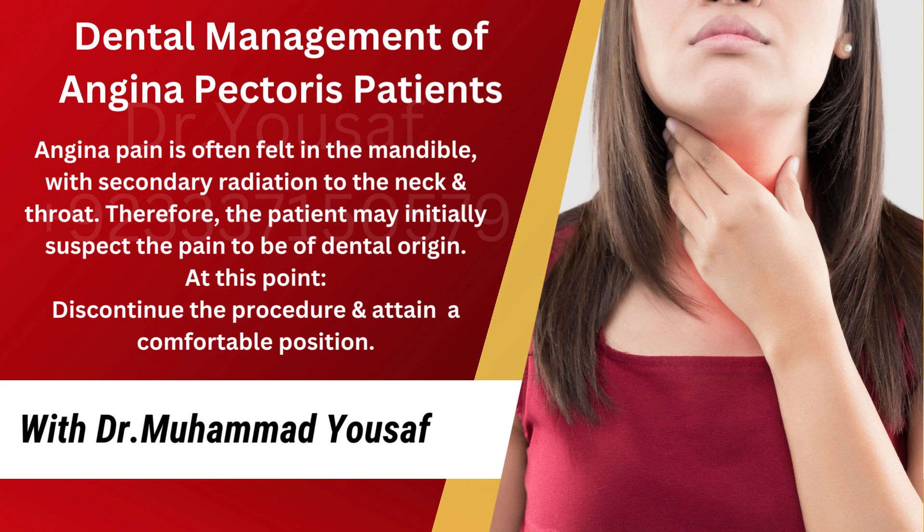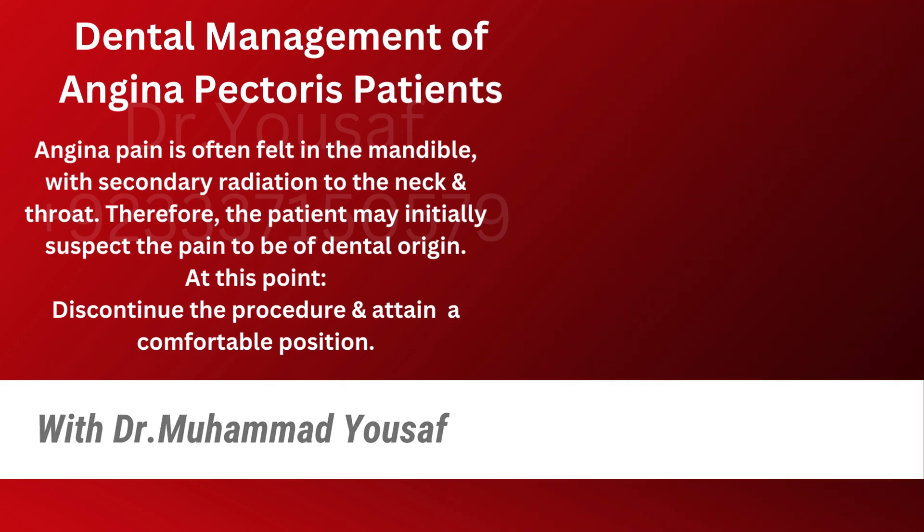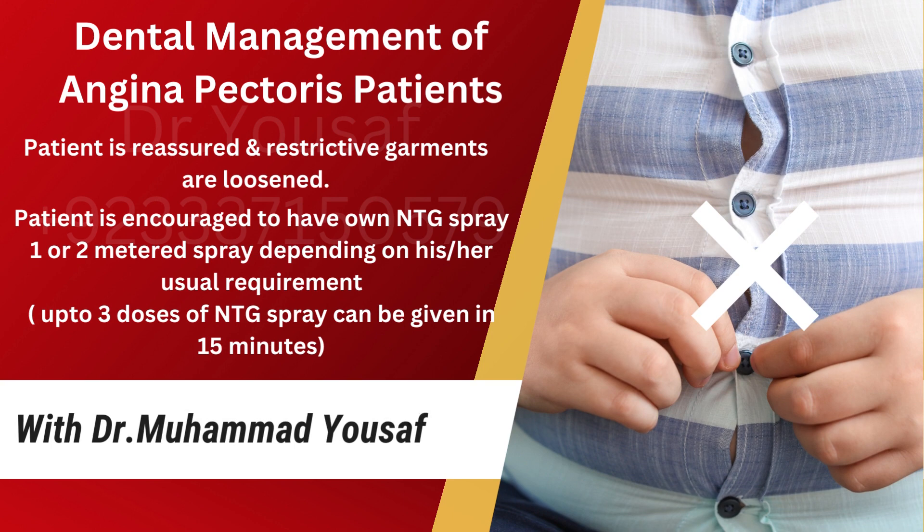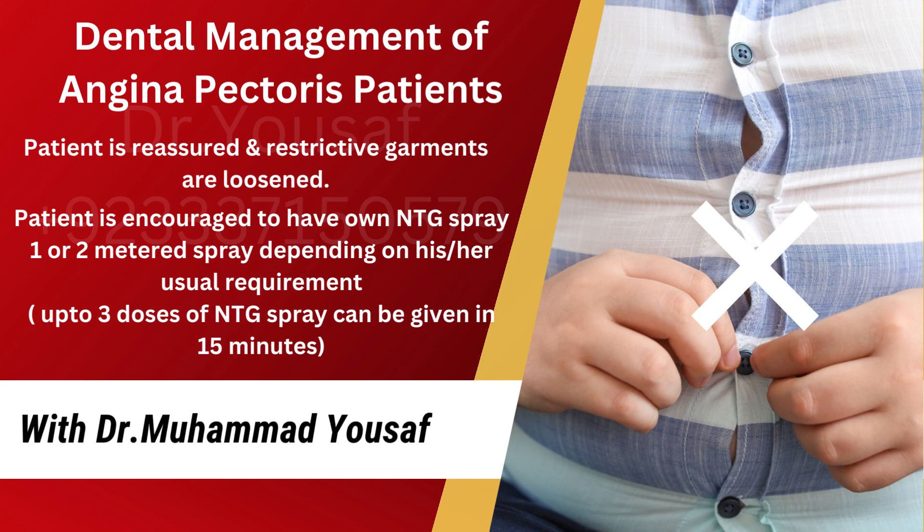Angina pain is often felt in the mandible, with secondary radiation to the neck and throat. Therefore, the patient may initially suspect the pain to be of dental origin. At this point, discontinue the procedure and attain a comfortable position. Ideally, the patient should wear comfortable clothes during the visit and avoid skin-tight garments. The patient is reassured and restrictive garments are loosened.